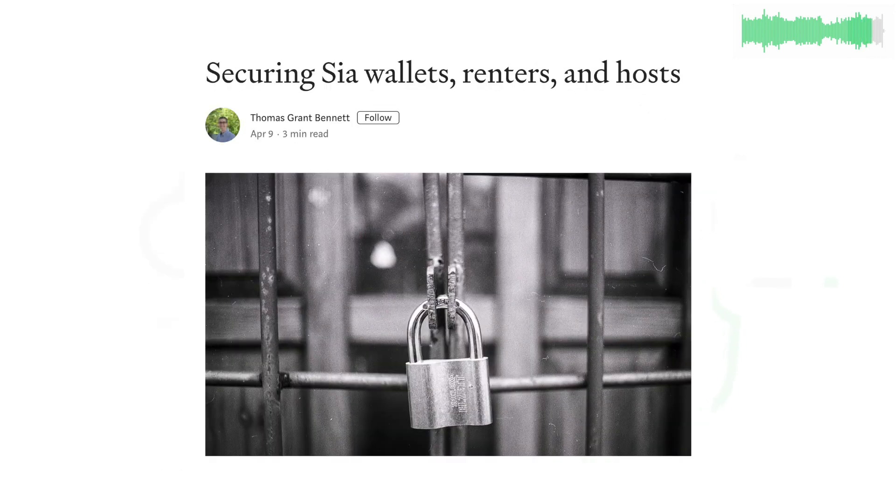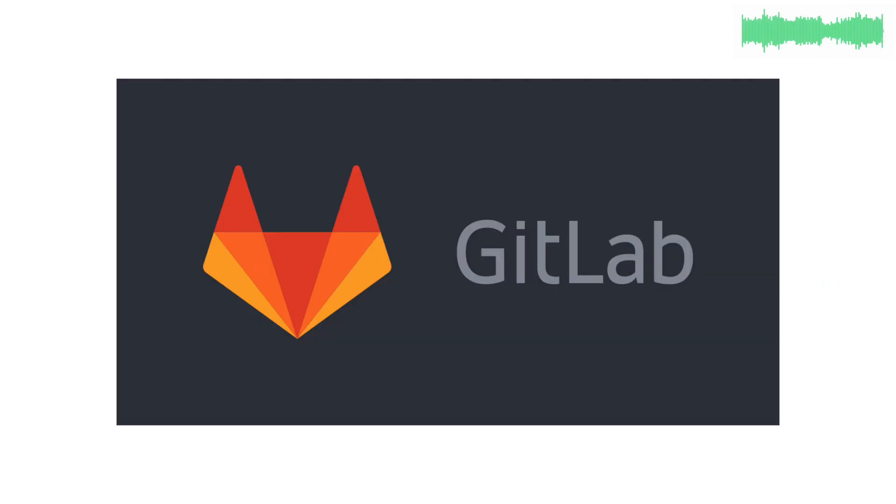Community member tbends9 wrote a blog post on how to secure your wallet, renters, and hosts. Get the full list of dev updates and changes on GitLab. Thanks for watching and we'll see you next week.